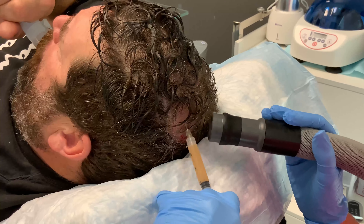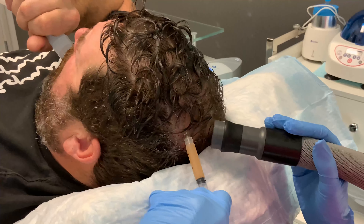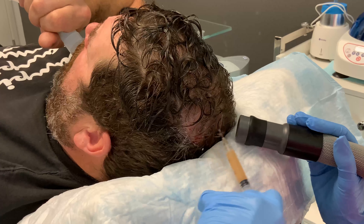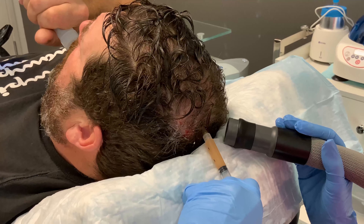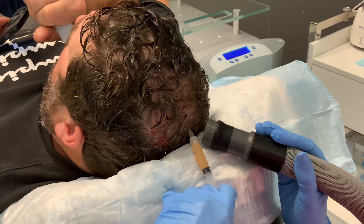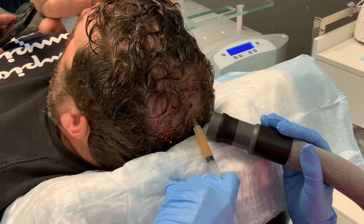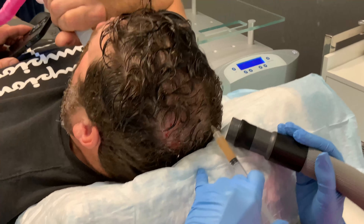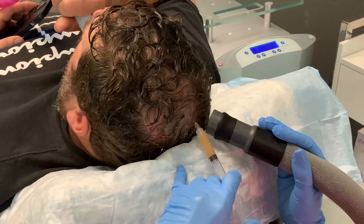PRP is otherwise classified as regenerative medicine. It's really popular now. Orthopedists use it to help with joints. Dentists use it to help with bone remodeling in the mandible. So it's not just us that's using it — we can use it in a number of places.